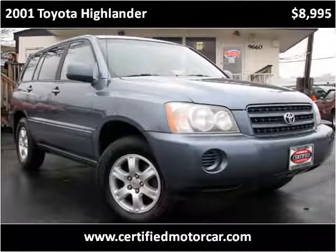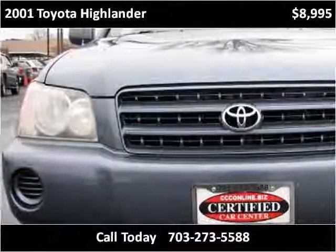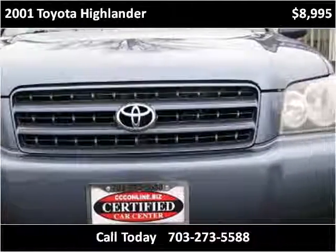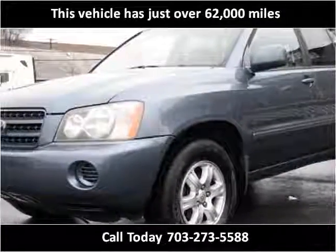This 2001 Toyota Highlander is available from Certified Car Center. This vehicle has just over 62,000 miles.